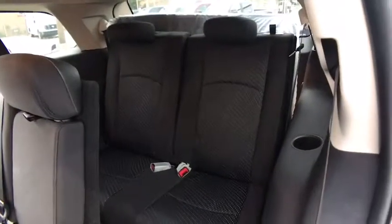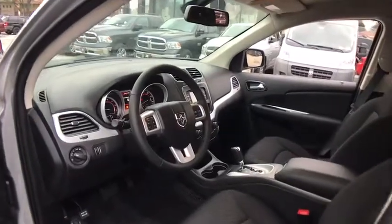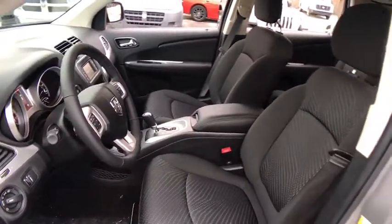AM FM stereo radio, child safety locks, MP3 player, CD player, power door locks, bucket seats. This vehicle offers reliability and good looks at a great price. So come in and take a test drive today.